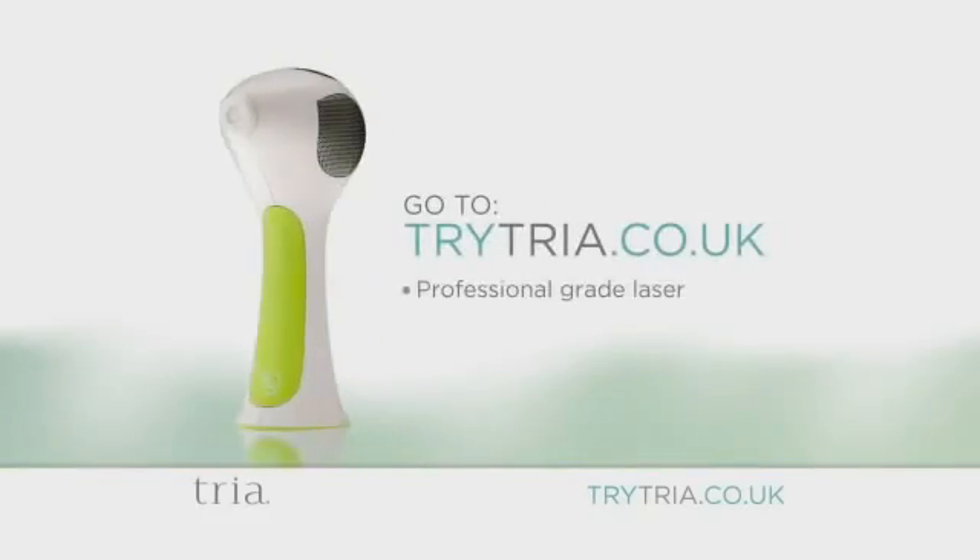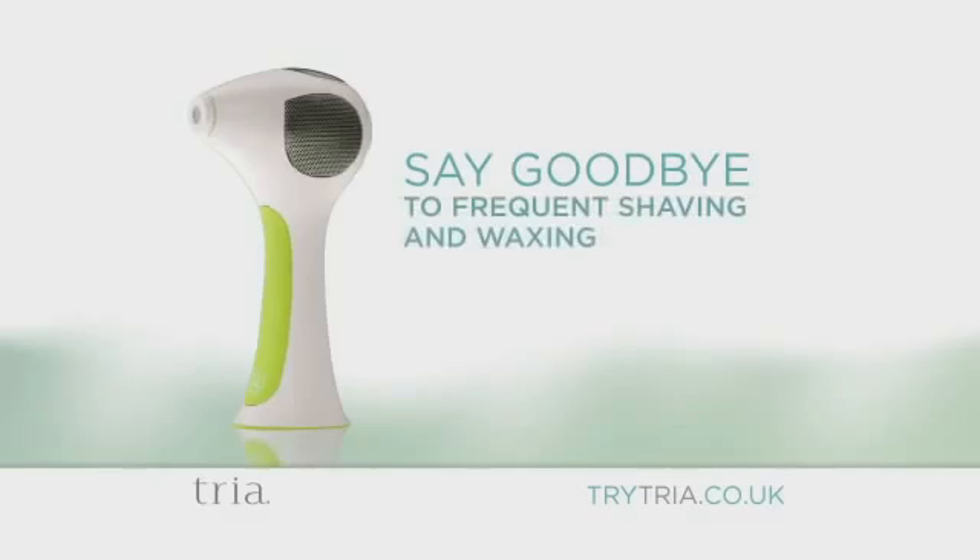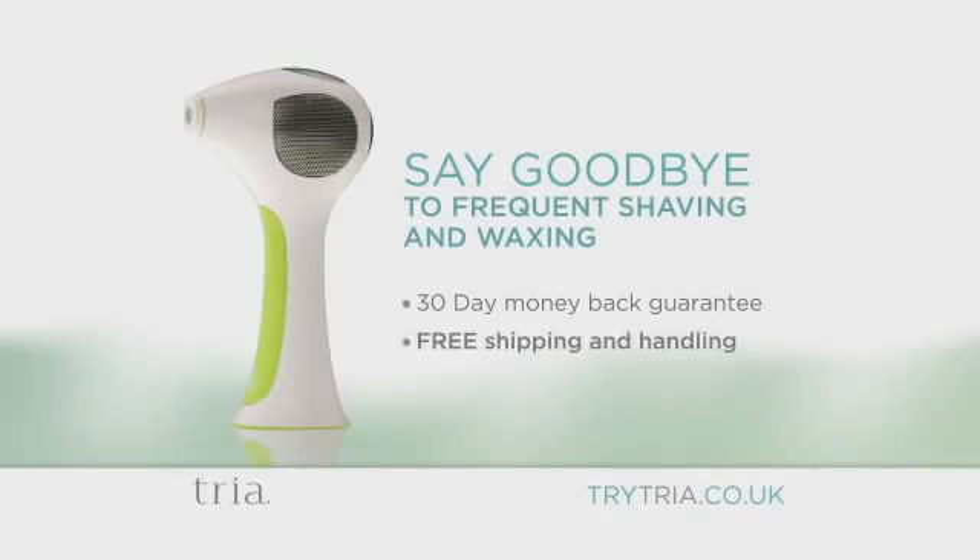To get your professional-grade laser, go to trytria.co.uk to learn more or order your product. You can say goodbye to frequent shaving and waxing. We'll even pay for your shipping and handling.